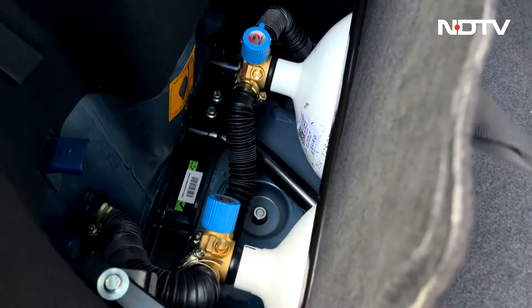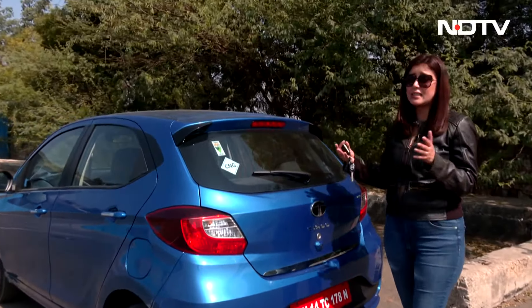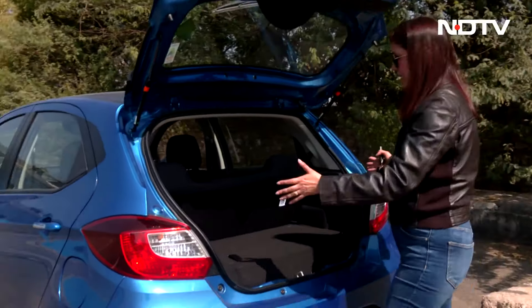The big change compared to petrol is obviously in the boot, where the CNG cylinders sit. Tata Motors' twin cylinder technology that they have innovated and brought into their cars has made sure that you get a decent amount of boot space. Otherwise, in a small car like this, getting boot space with a big cylinder becomes really difficult. You can keep one small bag and maybe a duffel bag in there.